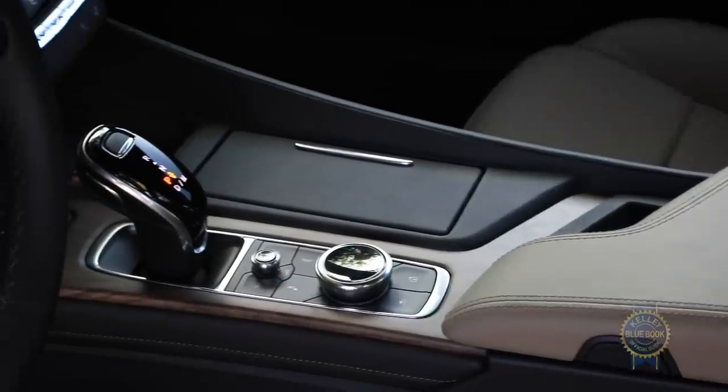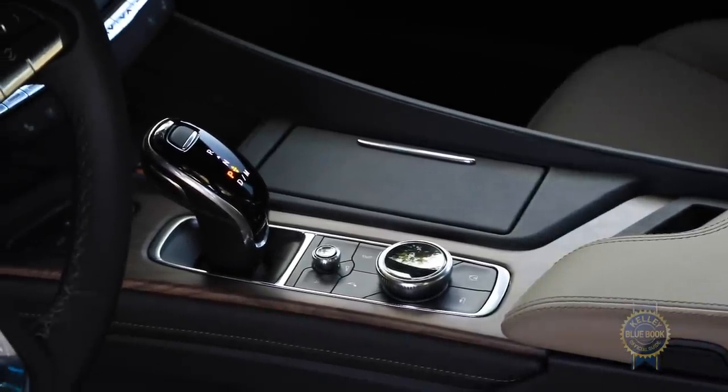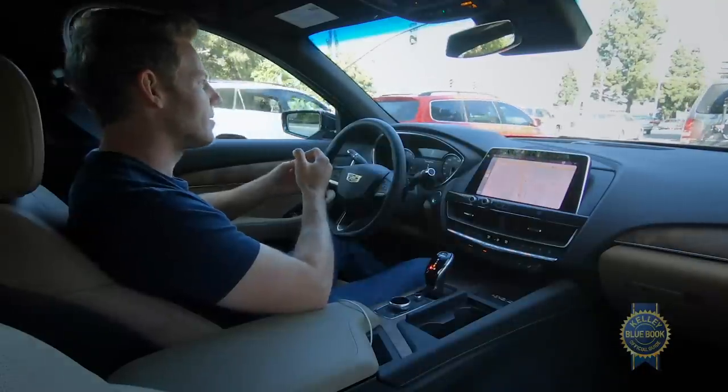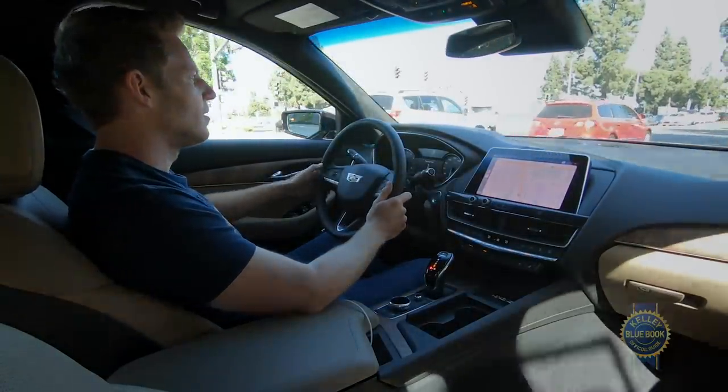The 10-speed automatic transmission that comes on all CT5s dispatches graceful, fluid shifts when casually cruising. I'll also add that the automatic engine start-stop system is mostly inoffensive.